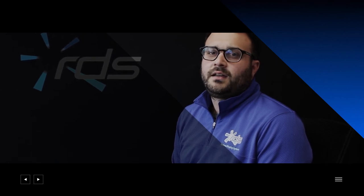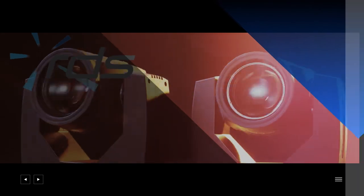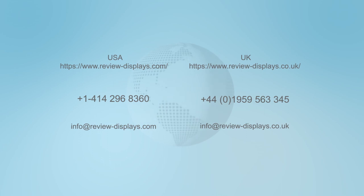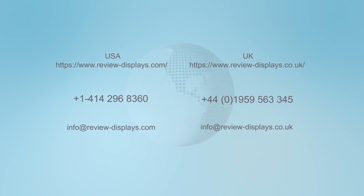Over the next several minutes our experts are going to take you on a journey through our displays, embedded and design divisions and share more with you about how Review Display Systems can positively contribute to your next project. Thank you for your time and please feel free to push the chat button to talk through any present requirement you may have, or take a look at our division-specific presentations and new product section, and most importantly, have a great show.